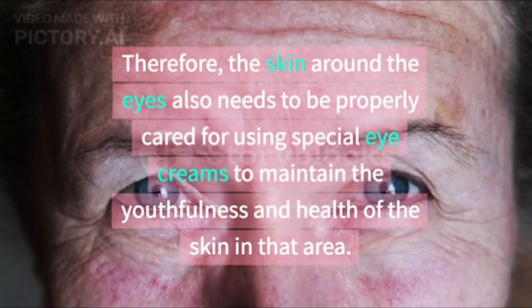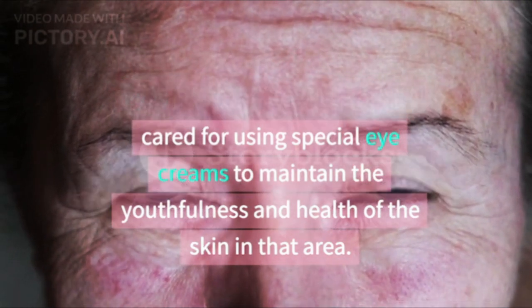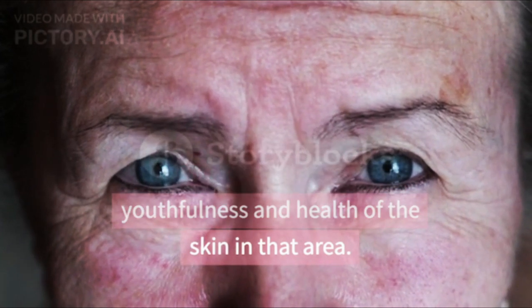Therefore, the skin around the eyes also needs to be properly cared for using special eye creams to maintain the youthfulness and health of the skin in that area.